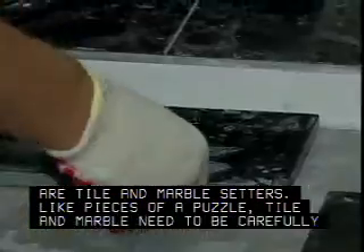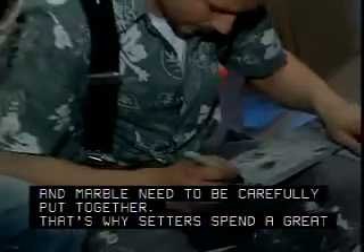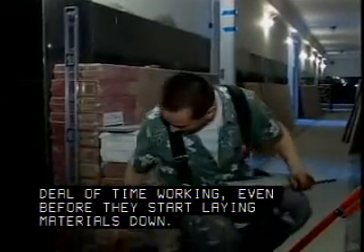Like pieces of a puzzle, tile and marble need to be carefully put together. That's why setters spend a great deal of time working, even before they start laying materials down.